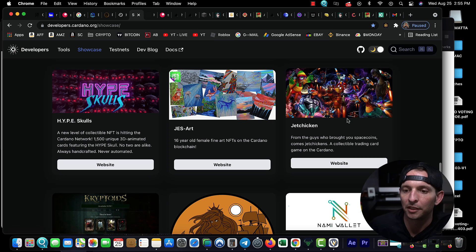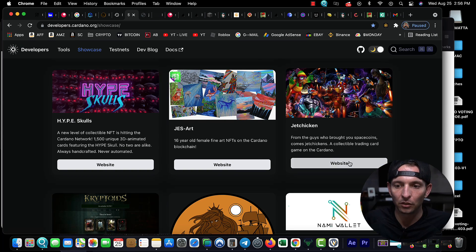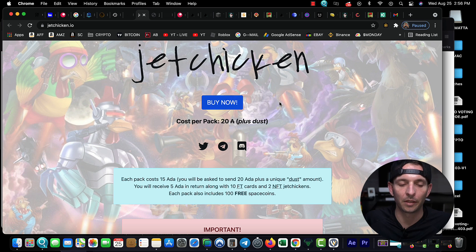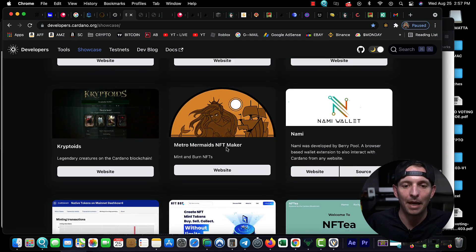From the guys who brought you Space Coins, you're talking about Jet Chicken — this one's pretty cool. Each pack costs 15.88 ADA — you'll be asked to send 20.88 plus a unique dust amount. You receive 5.88 return along with 10 FT cards and two NFT Jet Chickens. Each pack also includes 100 free Space Coins. We'll do this one and that's the last one — I gotta go get my little man. It doesn't really tell me how many are left or if they're limited edition.